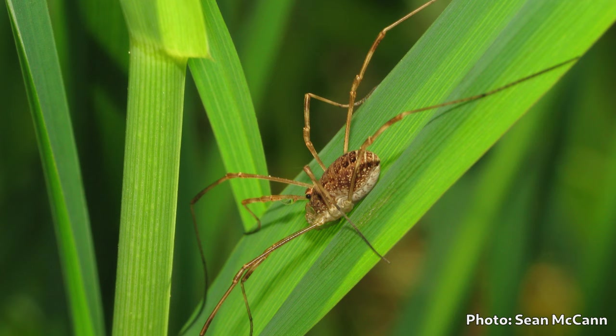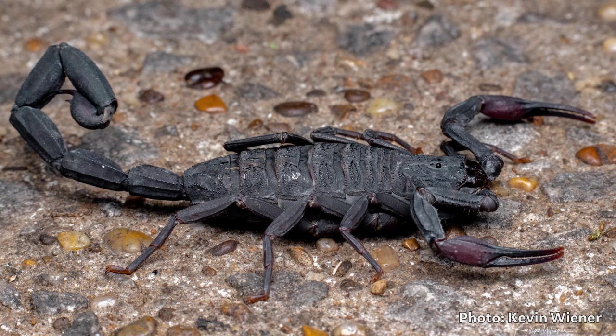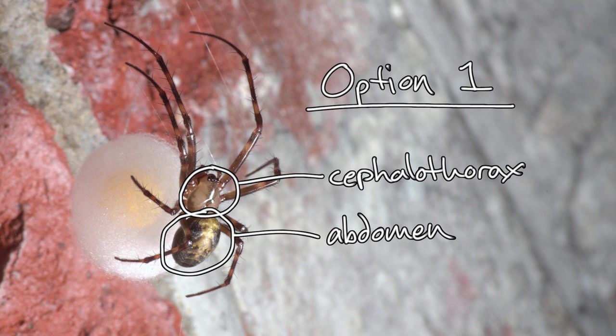Let's have a look at some arachnids that aren't spiders. In the case of harvestmen, the two body sections are sort of fused together, so the whole body just looks like one lump. In scorpions, the sections can be more extended — this part is the cephalothorax, and everything south of that is abdomen. Of course, the terminology is confusing because people are still debating it.